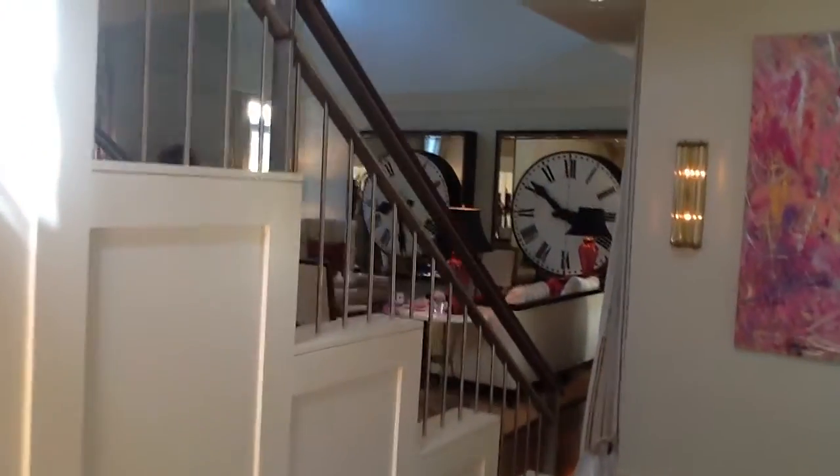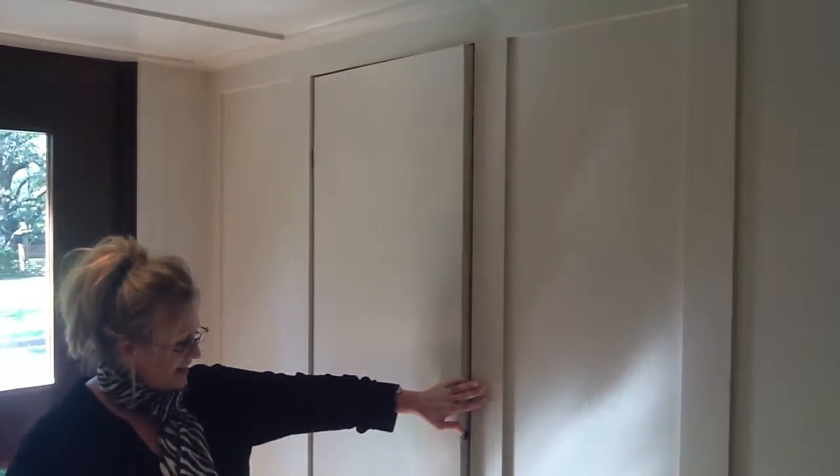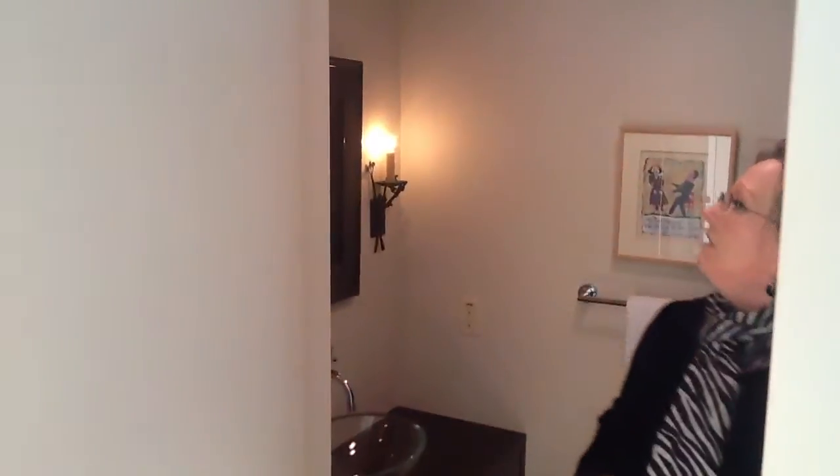Right to the left of the entry is a cool little powder bath. The door closes and opens — it's really cool how they did the woodwork in here, it's really kind of hidden, but handy for guests when you're entertaining. Walk in here to the powder bath.